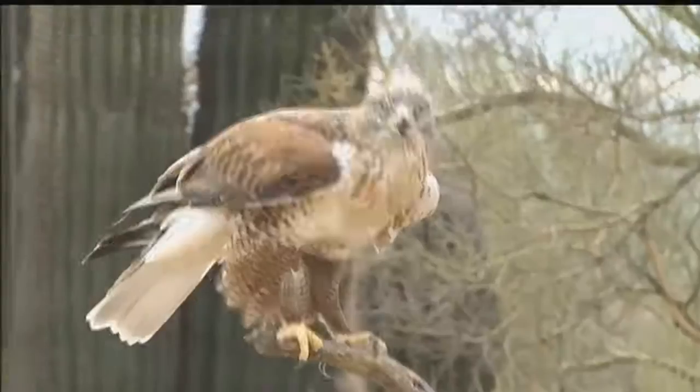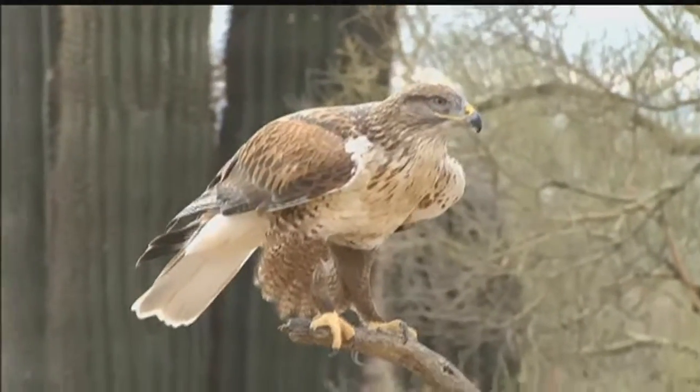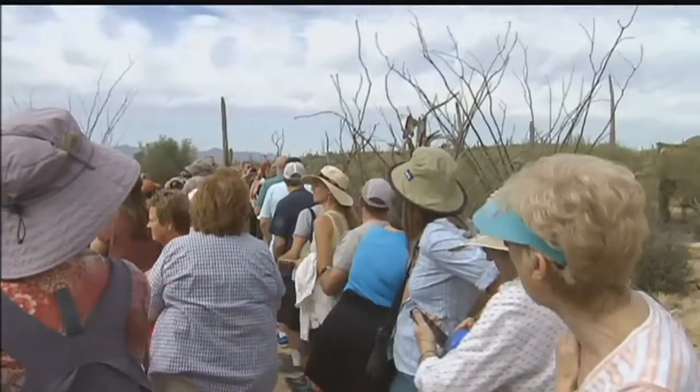Our most common question is why the birds don't fly away. The answer to that is kind of two parts. One, a lot of raptors die their first year, so if they have safety and reliable food, water, and shelter, they don't just go wandering off.